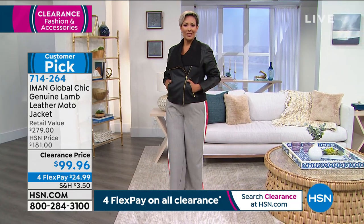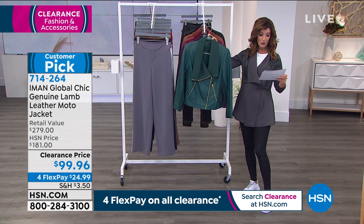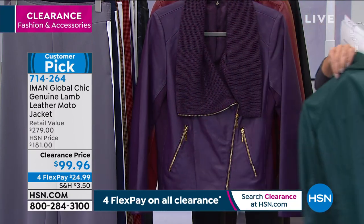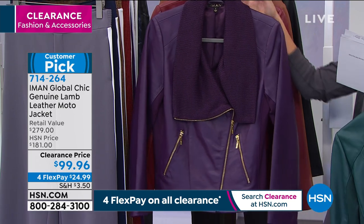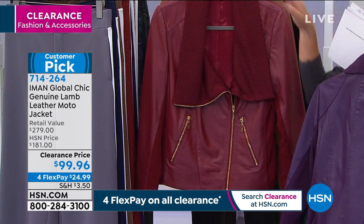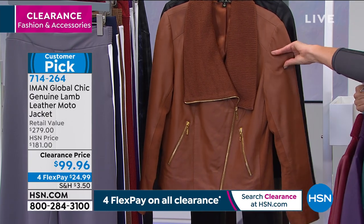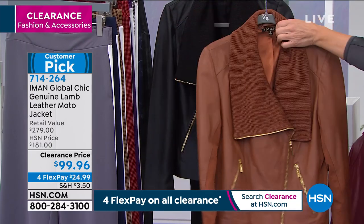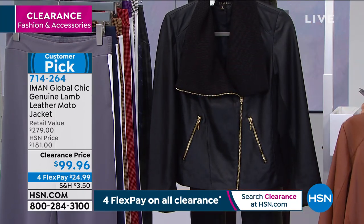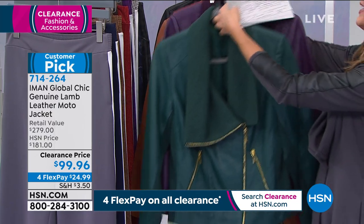$180 off retail — an incredible saving. The evergreen is like a pine green, the eggplant is stunning, the cranberry is a rich red. Saddle brown is the most limited — extra-small through large only. Black is also available. You can get it home for about $25 a month on flex pay. Fashion expert Kate Holiday is here to tell us all about Iman.